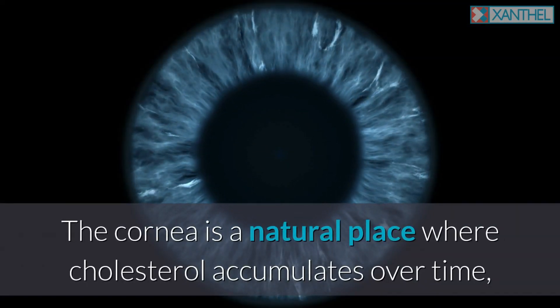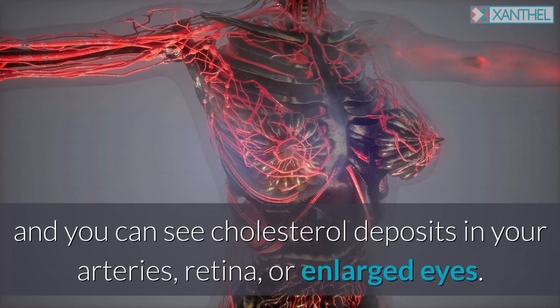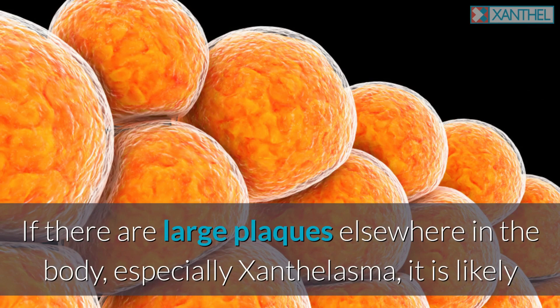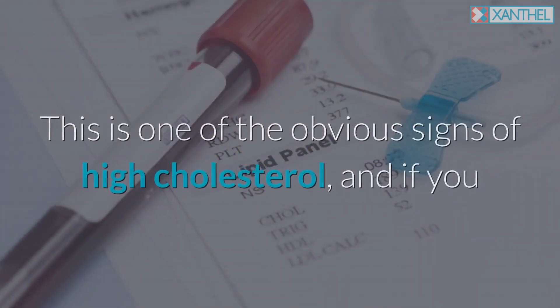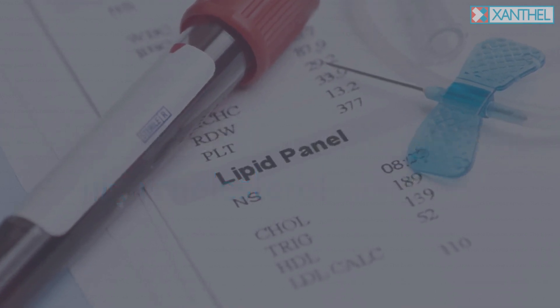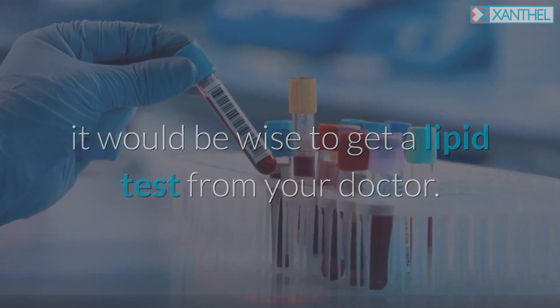The cornea is a natural place where cholesterol accumulates over time, and you can see cholesterol deposits in your arteries, retina, or enlarged eyes. If there are large plaques elsewhere in the body, especially xanthalasma, it is likely that this is due to the presence of high cholesterol in the blood, not the cornea. This is one of the obvious signs of high cholesterol, and if you or a family member have these signs, it would be wise to get a lipid test from your doctor.